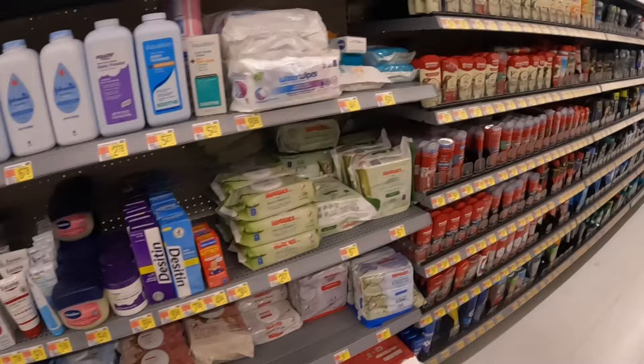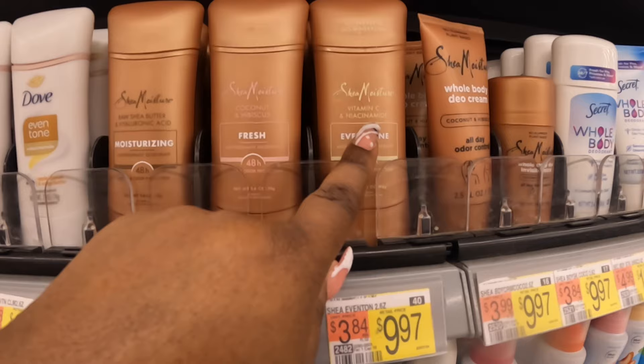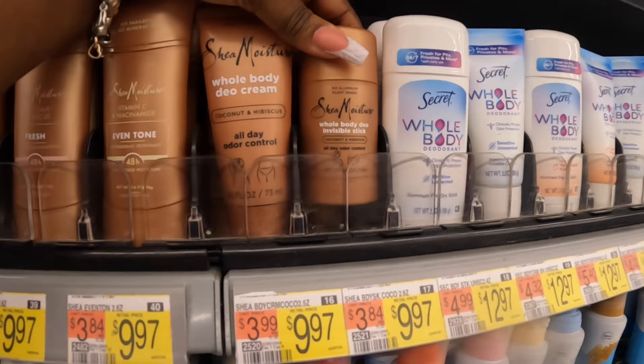Y'all, tell me something — Shea Moisture is making deodorant now! Raw shea butter and hyaluronic acid, coconut and hibiscus, vitamin C and niacinamide — even tone. So there's moisturizing, refresh, even tone, whole body cream, coconut and hibiscus all-day odor control, and whole body deal invisible stick. These are $9.97.